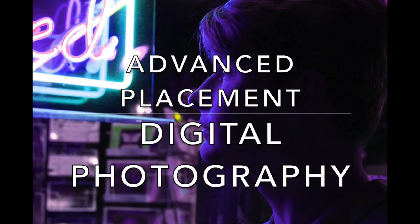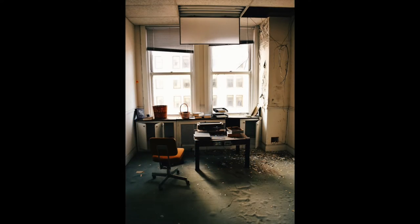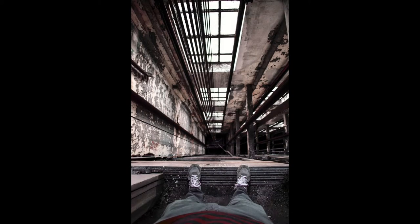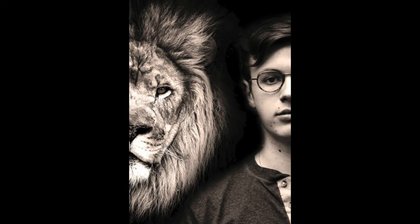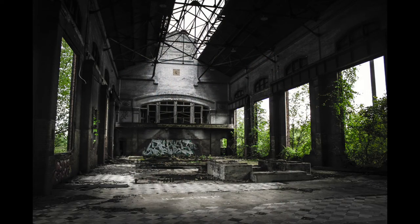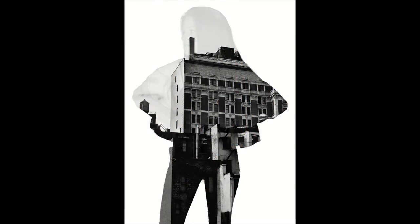Hey, this is Mr. Rigsby, and I'm going to tell you a little bit about the Studio Art 2D Design Advanced Placement class that focuses on digital photography. This class is for seniors that are serious about photography and who are highly motivated and committed to building a superior portfolio. This course is a year-long college-level exploration of the principles of design as expressed through digital photography.